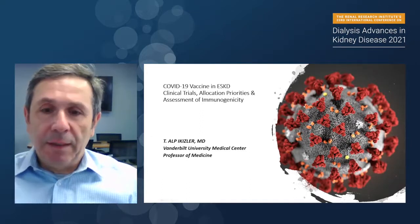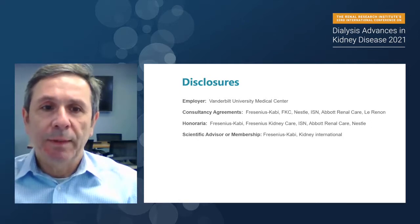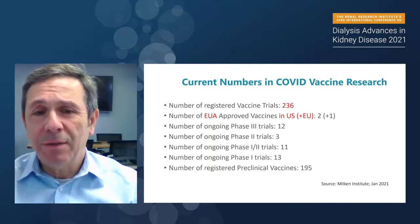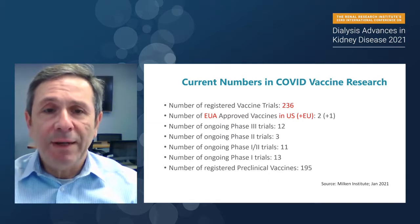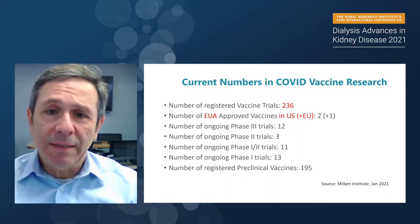These are my disclosures. This is a slide I showed about a couple of months ago during an American Society of Nephrology webinar about the COVID numbers and COVID vaccine research. At that time, when you do a web search, you would be able to find about 230-plus registered vaccine trials.